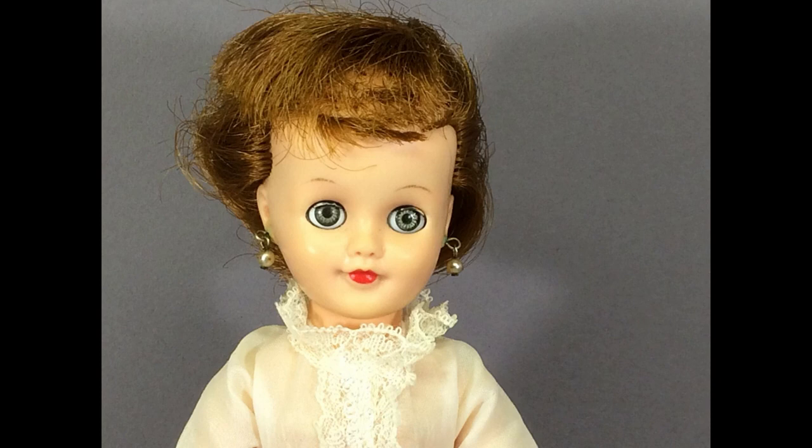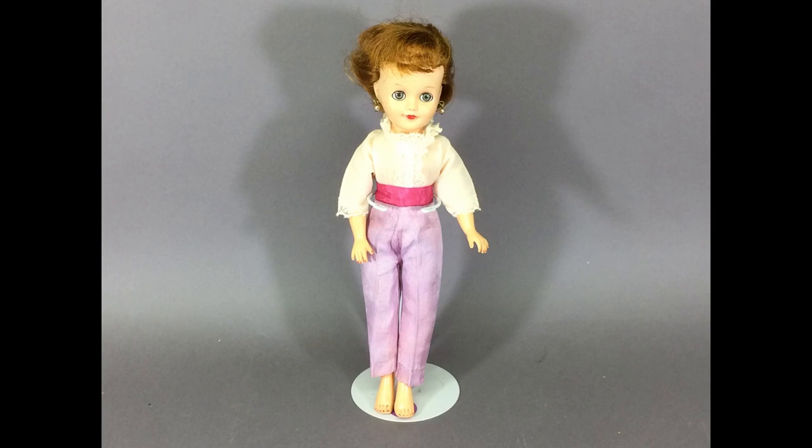This is a Vogue Jan doll. She's had a haircut, unfortunately. I like her outfit — it's not a Vogue outfit; it has big buttons on the back. It might be a Unita or a Totsie outfit, as they usually had buttons.